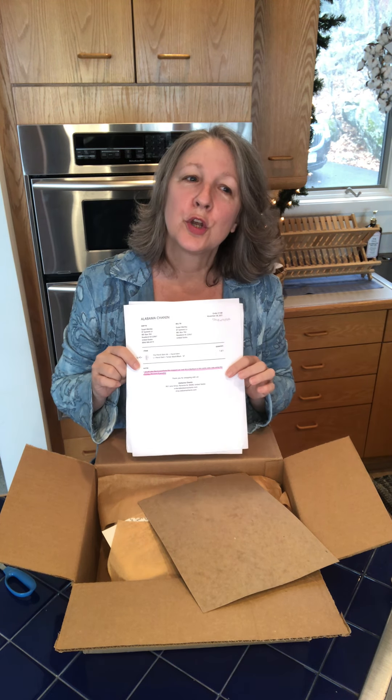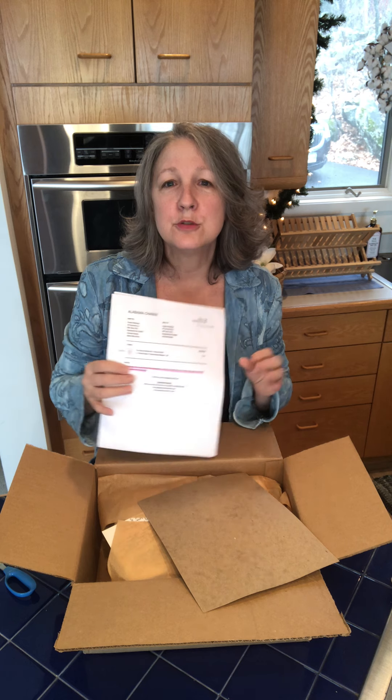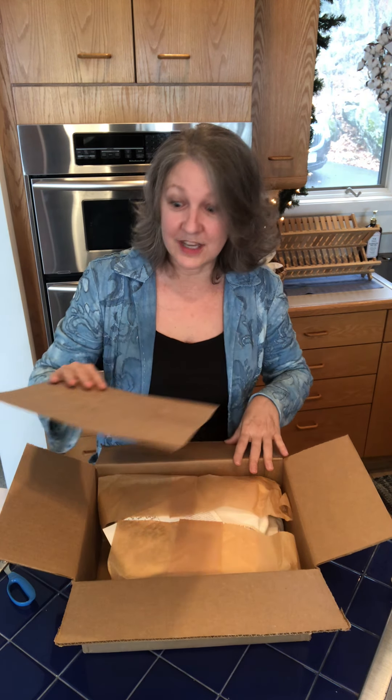I actually ordered one kit straight off the website, but one kit I wanted to customize to what I wanted to do. Alabama Chanin and the School of Making is a fantastic company for appreciating that we all want to customize and do our own thing, and they will help you out, which is fantastic.